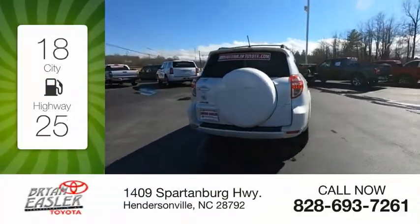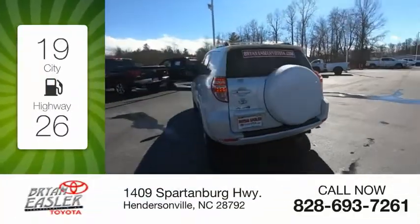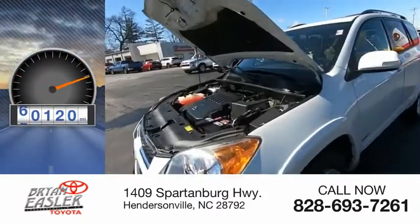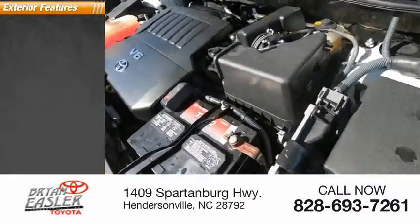Great fuel efficiency saves you money by requiring fewer trips to the gas station. This vehicle has less than 65,000 miles. Here are some of this vehicle's great options.